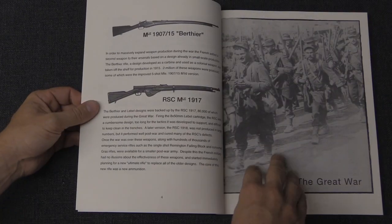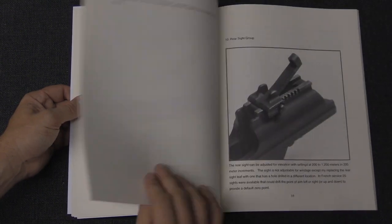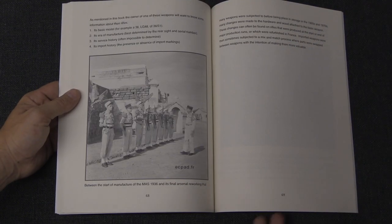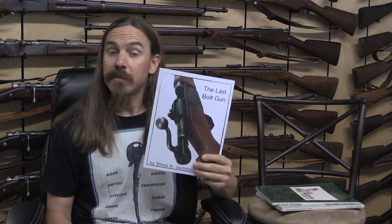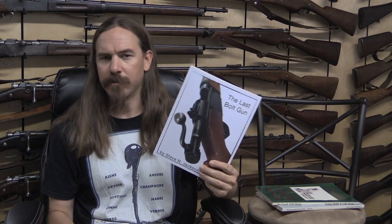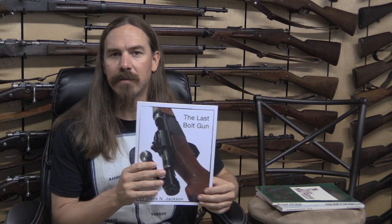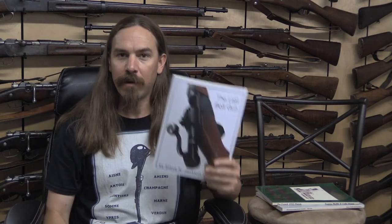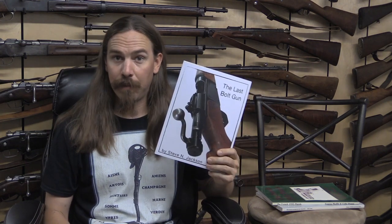However, for a book on the MAS 36, this is as good as it gets right now in English. There's more information in this probably than in the entire James Hicks book. If you have a MAS 36 or just a passing interest in World War Two firearms — and of course you need a MAS 36, because that's the French World War Two firearm — this is a good book to have. The price is right around $18–20 from Amazon. It's not going away any time soon because it's print-on-demand, so just when you order one they produce it and send it to you. There is also an e-book version if you prefer that.